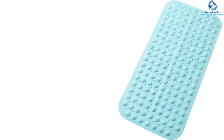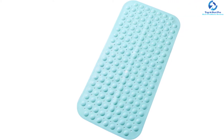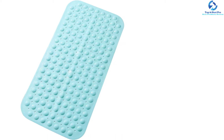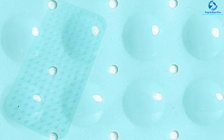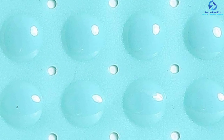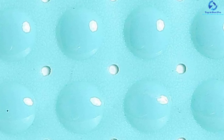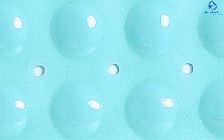There is added anti-slip protection, and it is antibacterial so you can use it day in and day out without any issues. When you want to clean it, you can wash it in the machine. The 144 drain holes ensure water drains off quickly. The weight is just 1.43 pounds, and the cushioned, comfortable surface makes it an outstanding choice for best tub mats.